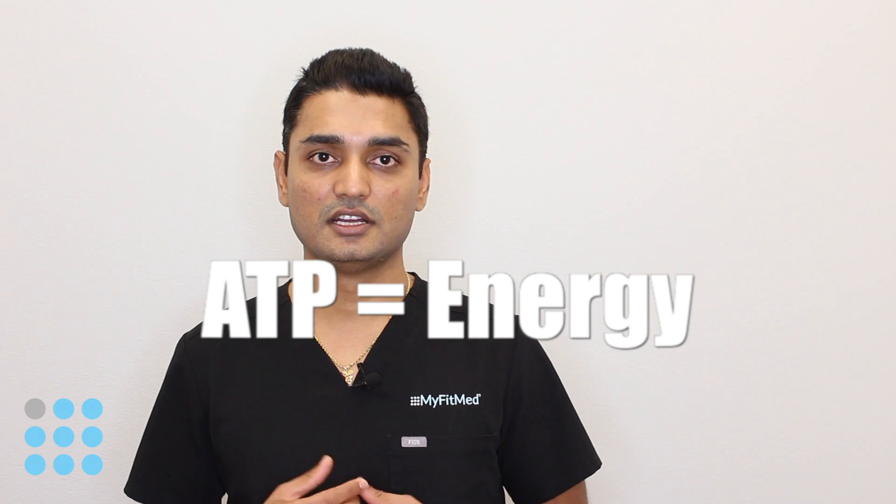NED also helps break down fat in the liver and converts it into energy, or converts it into ATP. NED is also involved in a lot of the biological processes in our body, and that's why it's very vital.